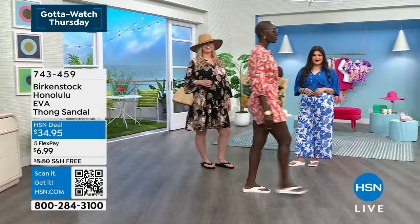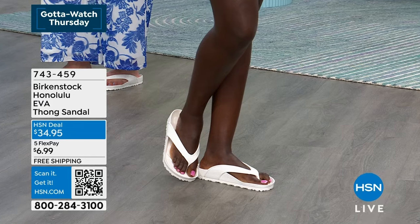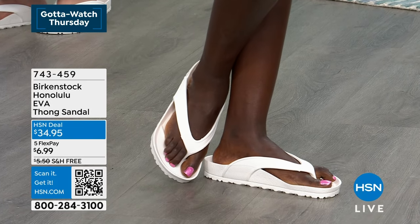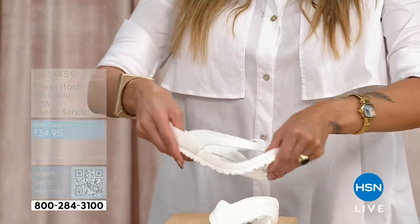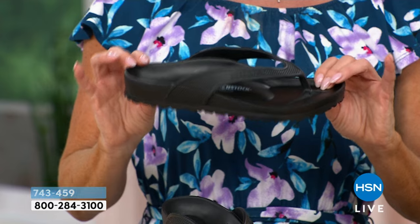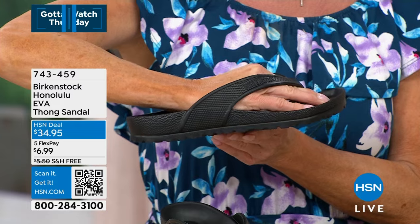We wanted to bring you a waterproof sandal that still had that contoured footbed. EVA is more popular than ever — our outsoles have always been EVA, so we've been working with it for a while. It's a moldable piece of foam, all made from one piece: lightweight, flexible, easy to clean, and you can get it wet. Traditional Birkenstocks are cork, latex, and suede sock lining — they don't hold up well to moisture. The EVA is the one to take to the beach, the pool, on a cruise, or through a 3 p.m. Florida rainstorm.